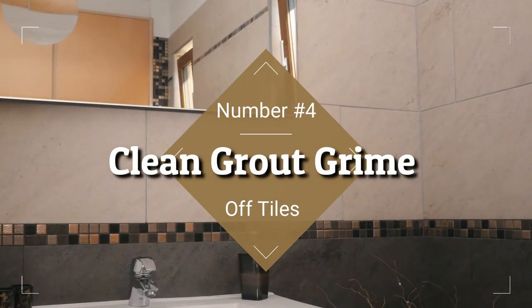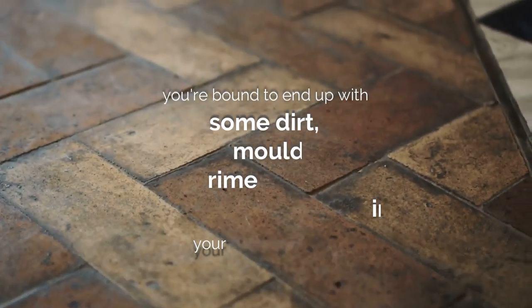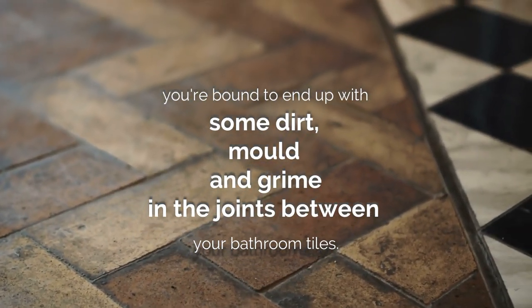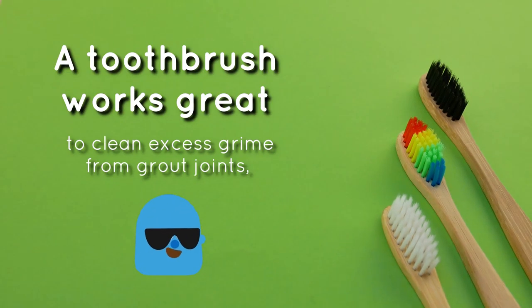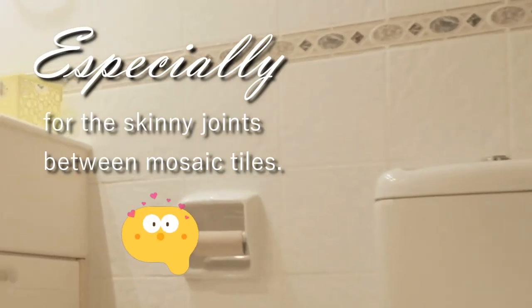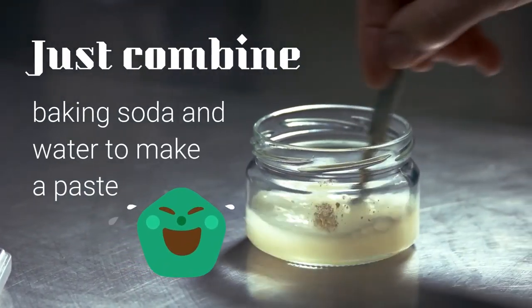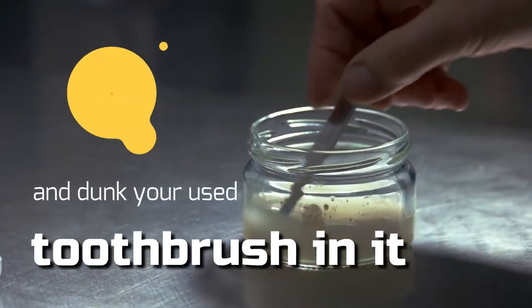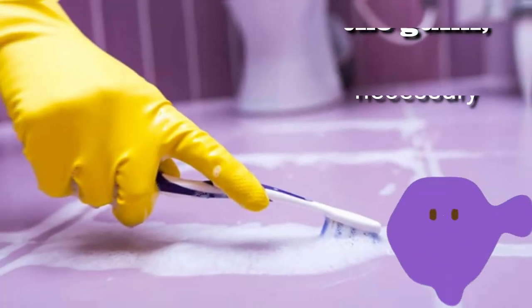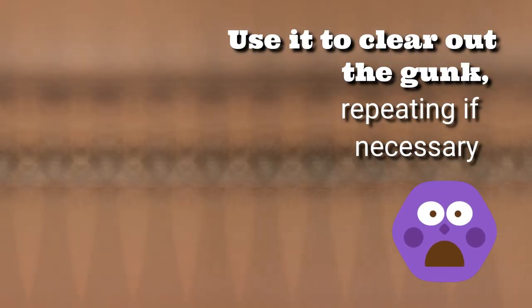4. Clean Grout Grime Off Tiles. No matter how careful you are, you're bound to end up with some dirt, mold, and grime in the joints between your bathroom tiles. A toothbrush works great to clean excess grime from grout joints, especially for the skinny joints between mosaic tiles. Just combine baking soda and water to make a paste, and dunk your used toothbrush in it. Use it to clear out the gunk, repeating if necessary. This works like a charm and leaves your tiles gleaming.